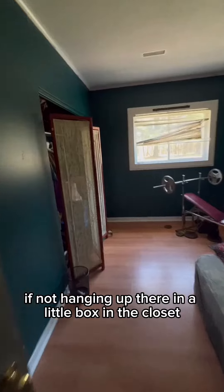It's got everything that I need. All my hats are hanging up, or if not, they're in a little box in the closet. Here's the second bedroom that I painted about two months ago — it's actually the one I did the last video about. If you want to keep up with the progression, make sure to follow. I love you guys, I'll see you later!